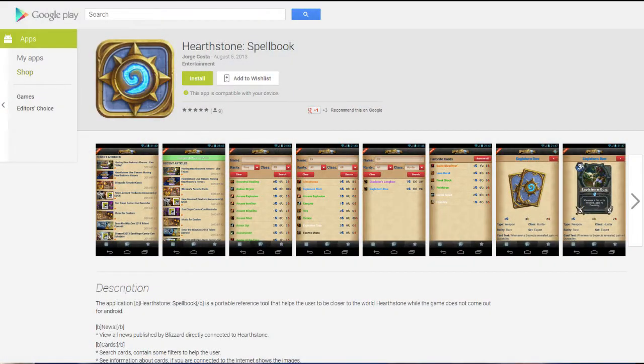Released just yesterday, Hearthstone Spellbook is your guide to Hearthstone on the go. This app is only available on the Android operating system for now, but it's an extremely handy tool for anyone looking to toy around with new deck ideas and keep up to date with the latest Hearthstone news.